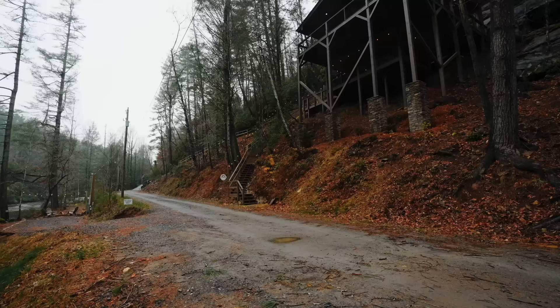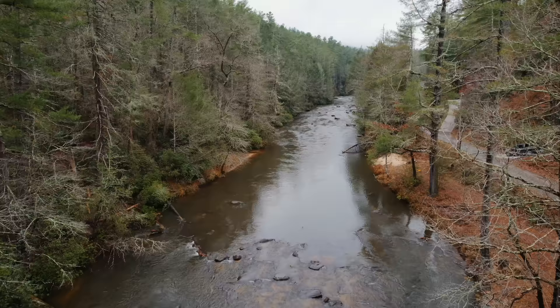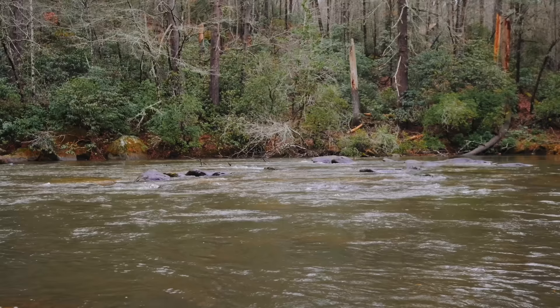Coming up onto this place, it is very private. We are in the middle of the mountains here with lots of wilderness to explore, and there are trailheads within walking distance. The road is a gravel road, very private — I didn't see a single car drive by the entire time I was here, and it goes right along the Toccoa River.